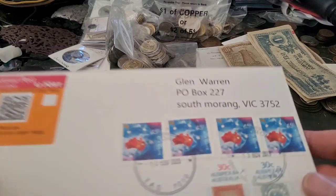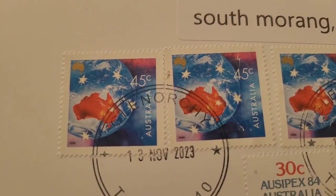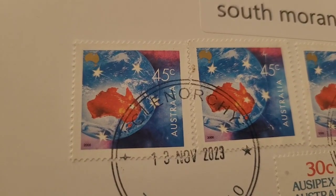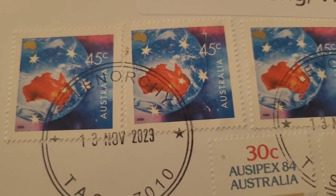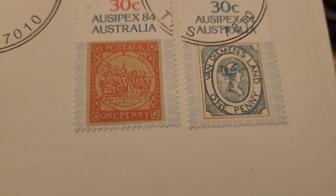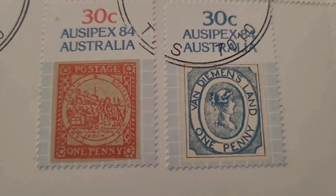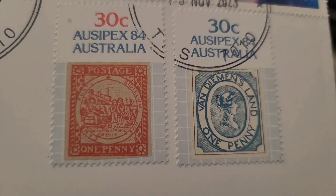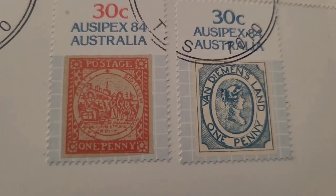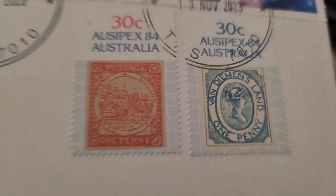Then we have another one — oh look, it's from a country called Austria, 45 cents. These are year 2000 stamps, so they haven't been used for 23 years. There are some postage stamps, Van Diemen's Land, and I don't know what that other stamp is — probably a government stamp.